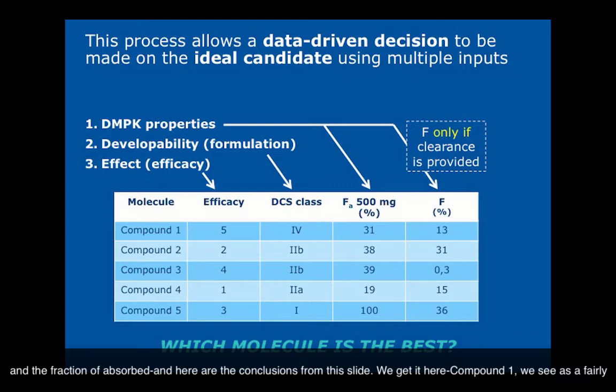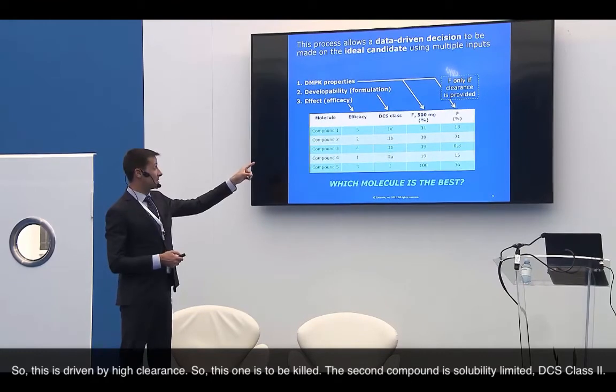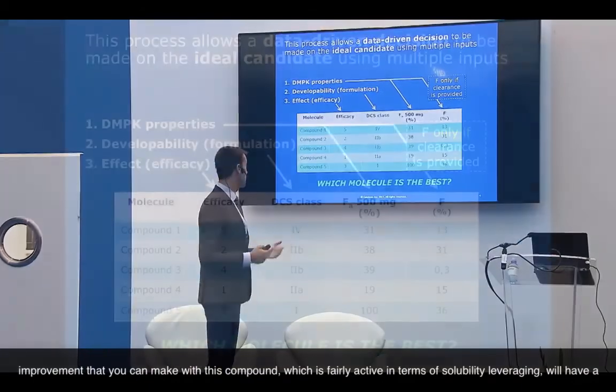Compound two is solubility-limited, DCS class 2 — solubility is the main hurdle. But absorption translates into exposure, and there is no significant clearance issue. So any slight improvement in solubility will have a significant impact on exposure. That's why this compound has been selected as a backup compound. The one I wanted to highlight is compound four, which was ultimately selected. It has very strong efficacy, ranking number one. As a DCS 2A compound, the main hurdle to absorption is dissolution rate — you need to dissolve quickly within the absorbable window.